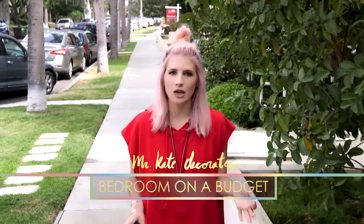Hello everybody, welcome! This is Mr. Kate Decorates. Today we are decorating on a budget — it is bedroom on a budget.